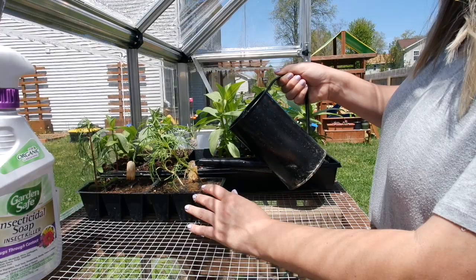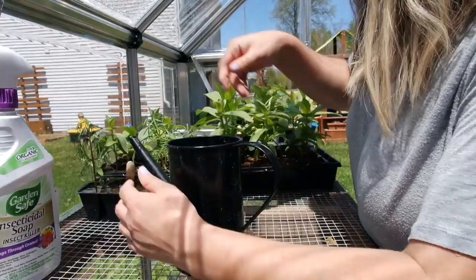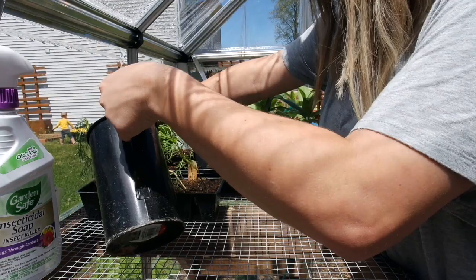And we have some cosmos here that we also grew from seed. There's something here though that I'm not sure about — it does not look like a cosmo. What do you guys think that is? Is that a weed? I don't know, maybe it's a cosmo — we'll water it.